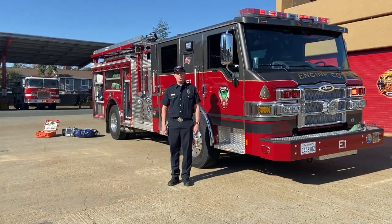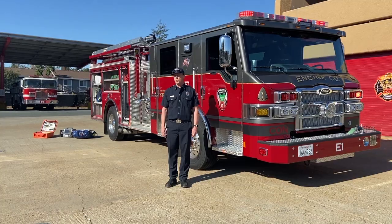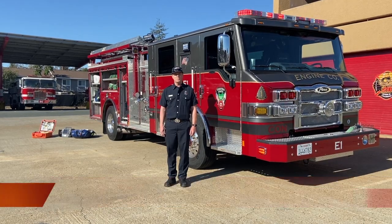If you have any additional questions about our department, the areas we serve, and the services we provide, please visit cccfpd.org. Thank you.